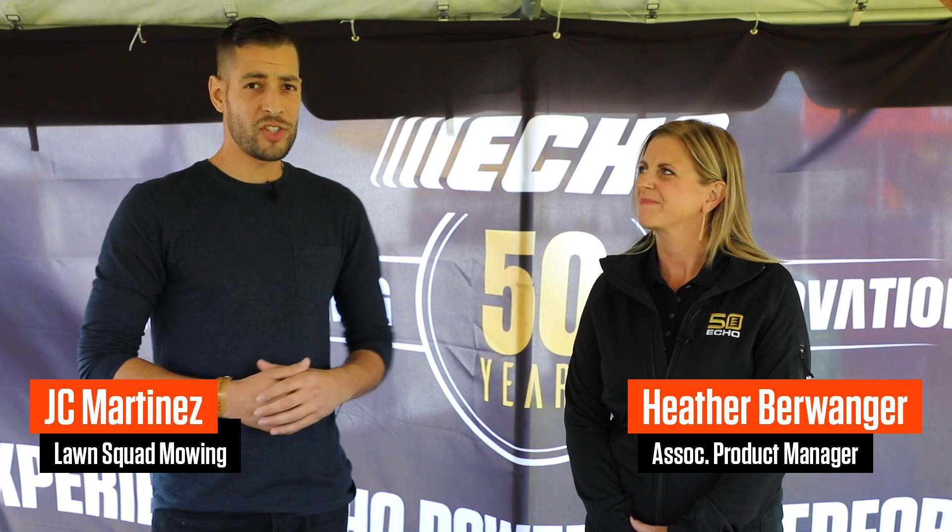Hey everyone, I'm JC from Lawn Squad Moe and I'm here with Heather from ECHO. We're going to talk about some of the accessories as far as what ECHO has to offer. We are here in Louisville, Kentucky for the GIE Expo. Great to be here, great to see everybody around.